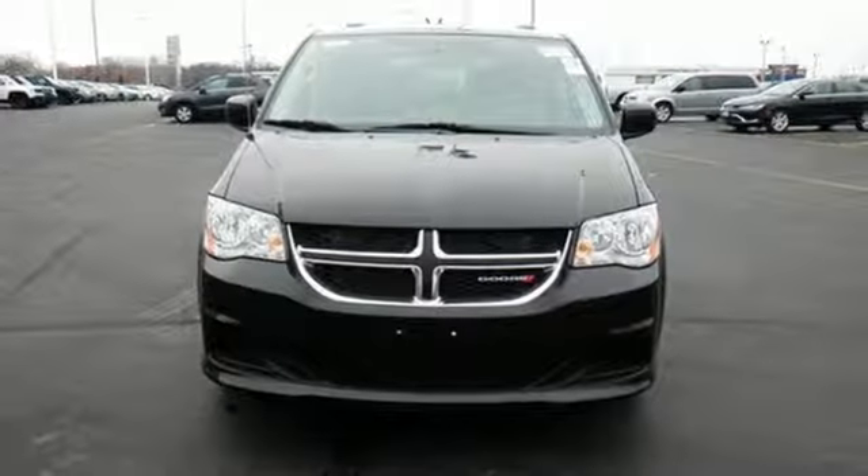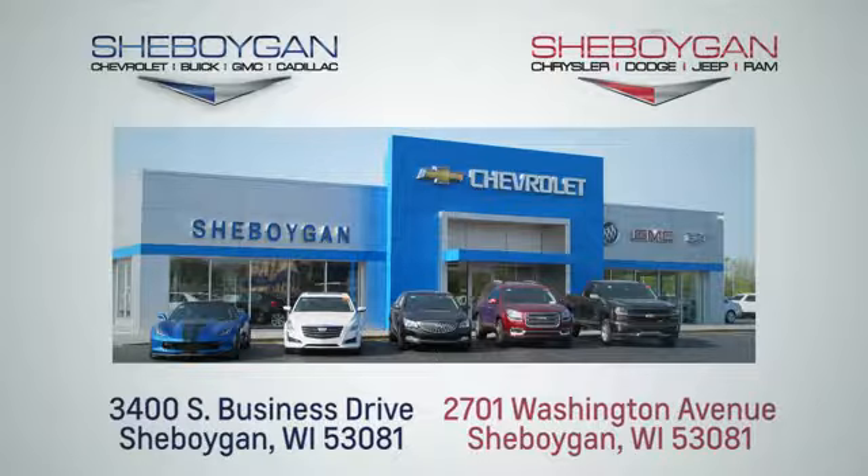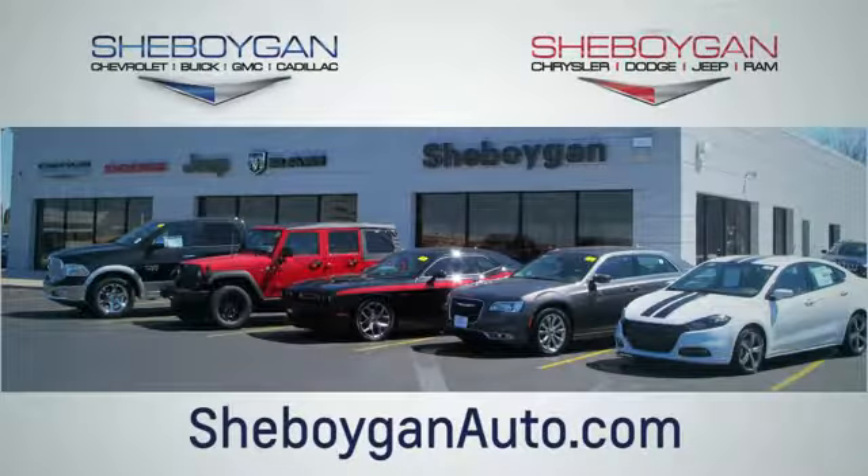Take this Grand Caravan for a test drive today. Choose Sheboygan Auto. We are conveniently located at 3400 South Business Drive, or at 2701 Washington Avenue in Sheboygan, Wisconsin. Sheboyganautos.com